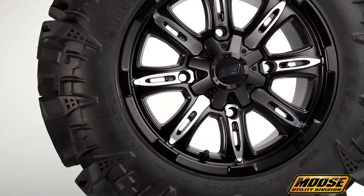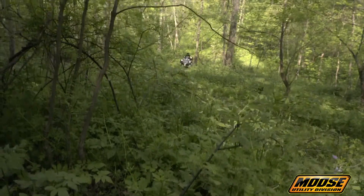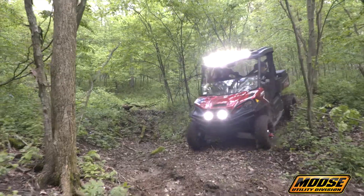Best of all, the traction benefits you get with these tires don't just apply to muddy conditions. You'll get excellent grip on a wide range of terrain, whether it's a sandy beach or a snow-covered trail.